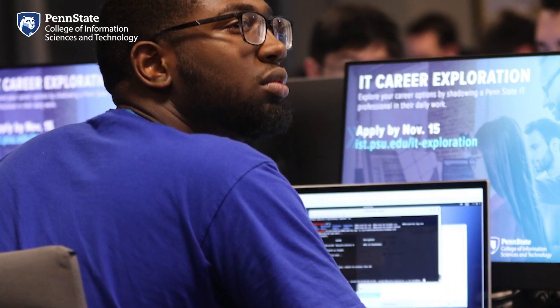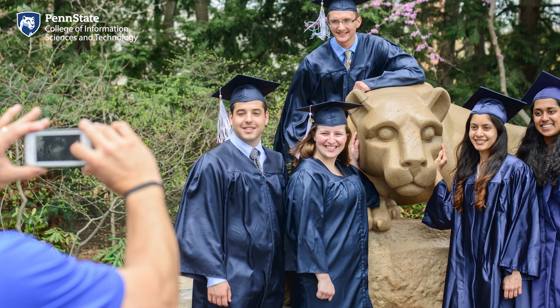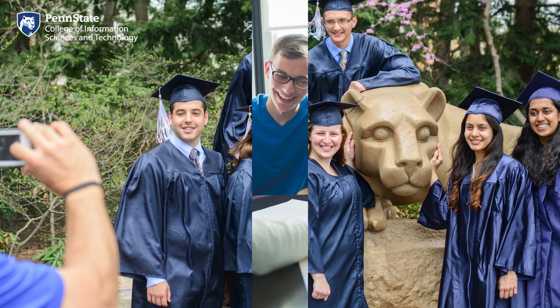Advisors can help you identify courses that interest you and help you plan for experiences like selecting an application focus area, a minor, study abroad programs, and more. Most importantly, they'll help you stay on track for graduation. It's incredibly important to stay in touch with your academic advisor. They'll remind you to read your Penn State email frequently to make sure you're meeting all of your graduation requirements.